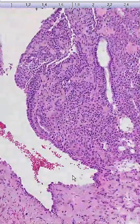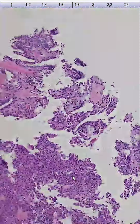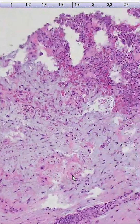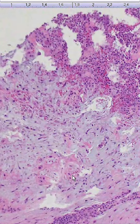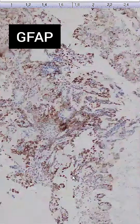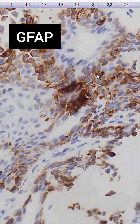Immunohistochemically, the epithelial elements are positive for cytokeratins (CK) and epithelial membrane antigen (EMA). The myoepithelial cells often show positivity for S100, P63, and glial fibrillary acidic protein (GFAP), which helps in identifying the myoepithelial differentiation.